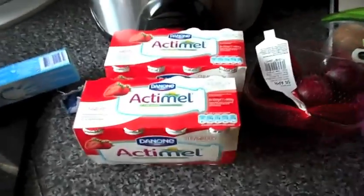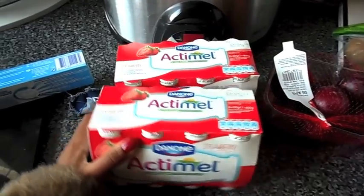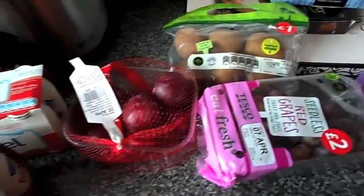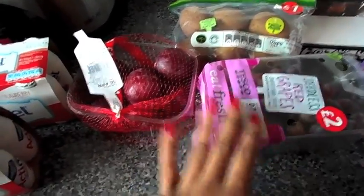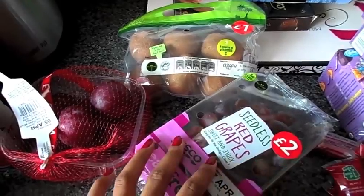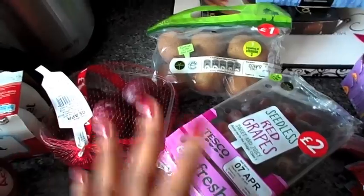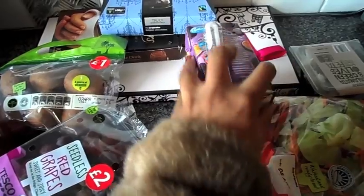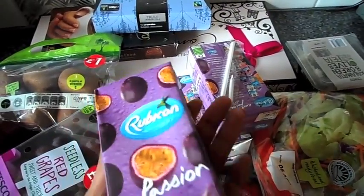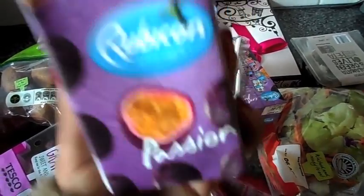So this is what I bought. I got two tubs of Actimel — the strawberry flavoured ones — which will last me about three weeks; I'll have one each morning. Tesco's didn't have a wide array of fruit, so I picked up some plums, kiwis, and grapes. I've also got some pineapple at home, so I'll chop it all up and put it in a tub to take to work. For my morning juice, I picked up some Rubicon passion fruit — two for a pound — so I'll have one each morning when I get in.